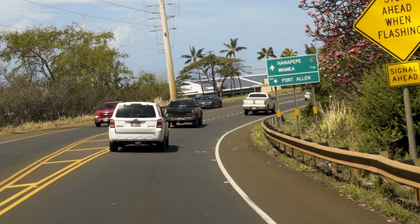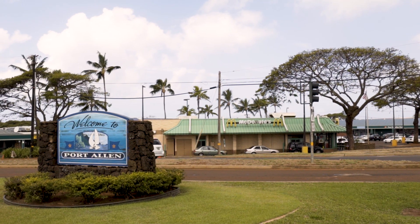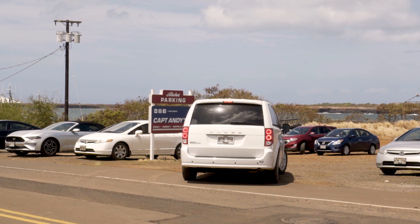To reach our office, travel on Highway 50 to the town of Eleele and turn towards Port Allen. Follow Waialo Road towards the ocean and you will find our parking on the right-hand side.